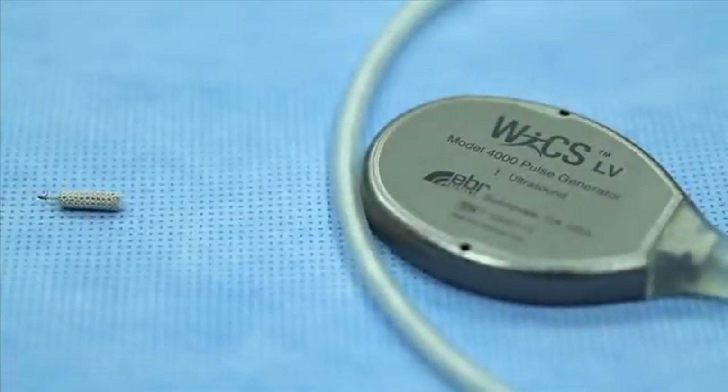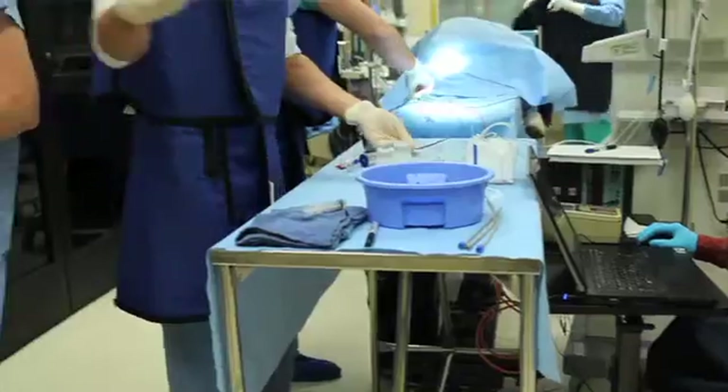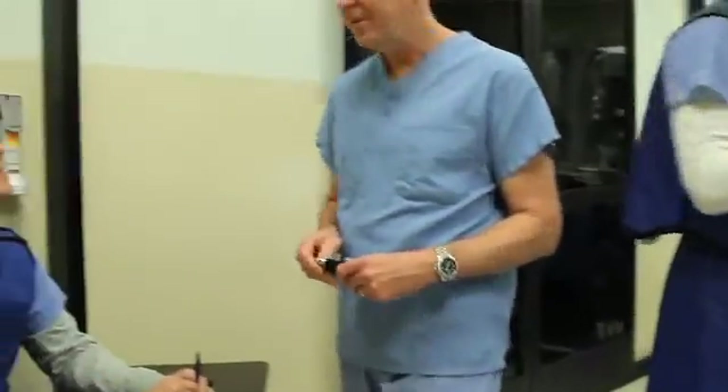Electricity is used to regulate all kinds of things inside the body, so there are a lot of different applications for this pacing technology where wireless could apply — brain stimulation, gastric stimulation, really all over the body. Electricity is used to regulate muscles and nerves, so there are many different applications.